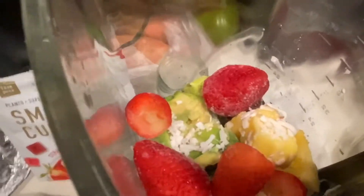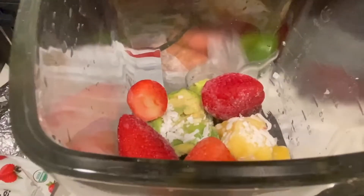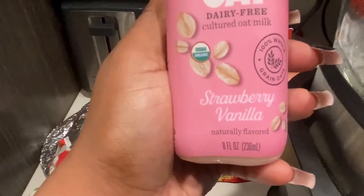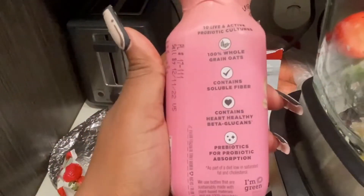Added some more mangoes and some strawberries. I want this to be kind of thick because I want to make a smoothie bowl — I really don't want a smoothie. I decided to add in this dairy-free oat milk strawberry — I've never seen this before, I got it at Sprouts.